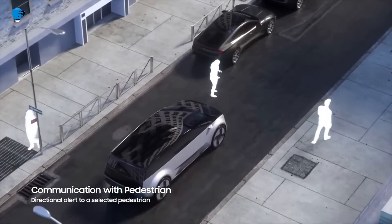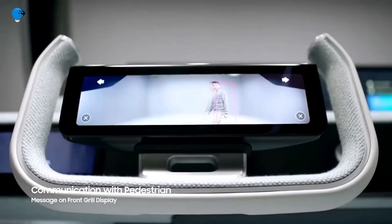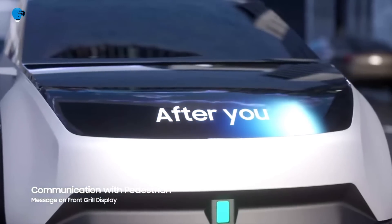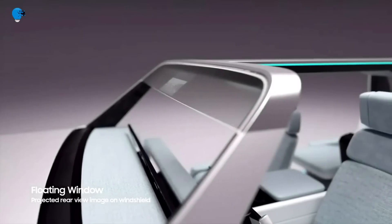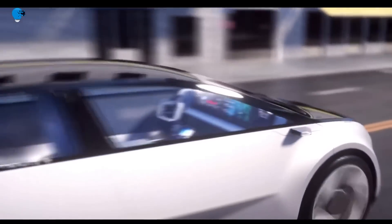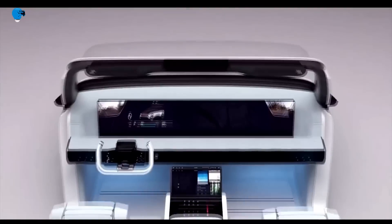The Digital Cockpit 2021 features a 49-inch QLED display at the front of the car, which, when set to default mode, rests behind the dashboard and displays useful information such as maps for navigation, showing the vehicle's speed and other settings.